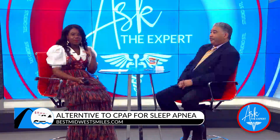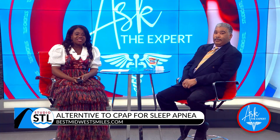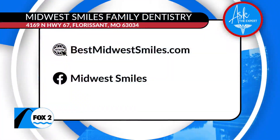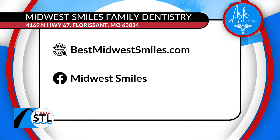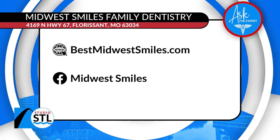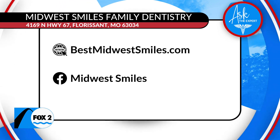Not only are they taking care of you when it comes to your routine cleanings and taking care of that sleep apnea — well, if you are licensed and in the market for a job, you can visit them and get the best Midwest Smile. Head online to their website at bestmidwestsmiles.com. It's Midwest Smiles Family Dentistry, and you can also show them some love on Facebook.